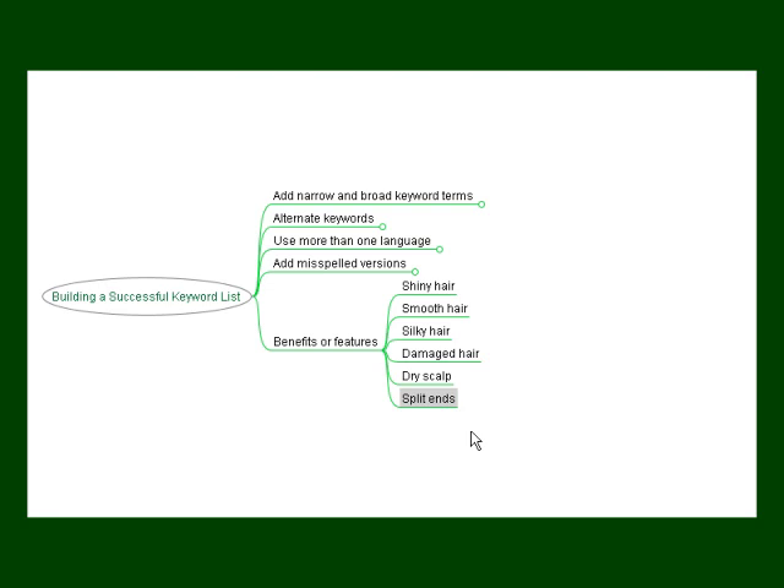Building a vast and effective keyword list is going to take time, but it can be done and it's going to be well worth it. The more keywords you find and the more you apply to your product, the better chance it's going to be found and purchased. If you do the research and follow these tips, you'll begin to build your keyword list and promote your products.